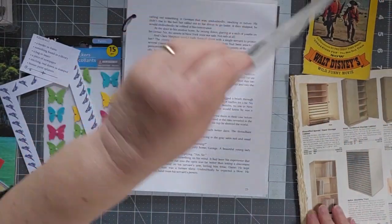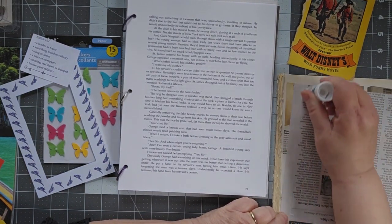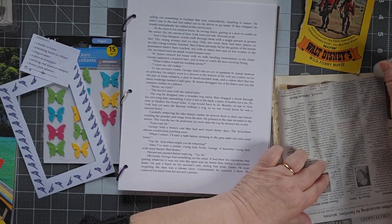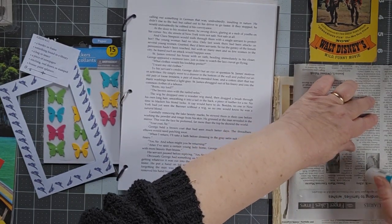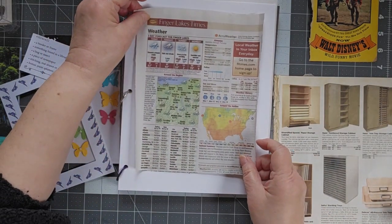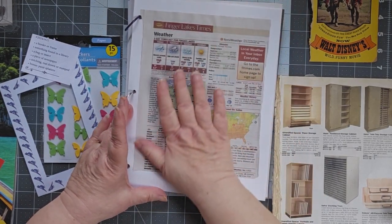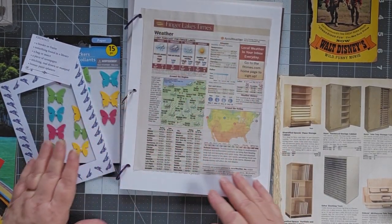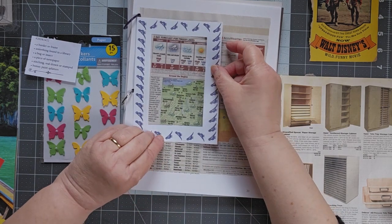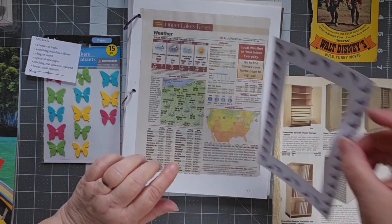Let's go ahead and get these down real quick. It doesn't take me long to do these challenges because I already have my papers and before I even turn my camera on I've already made a lot of decisions. I'm going to frame up my weather report — the three-day forecast for the Finger Lakes.